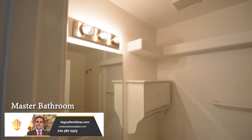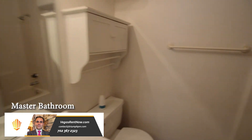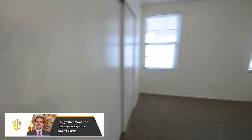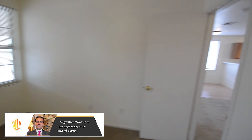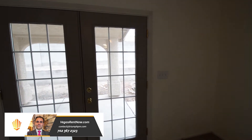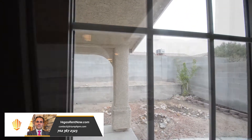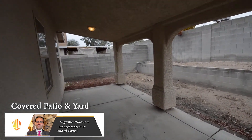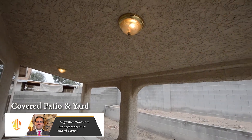The master bathroom has a new vinyl floor and a one-piece tub shower combo. The backyard has a covered patio with overhead lights and desert landscaping.